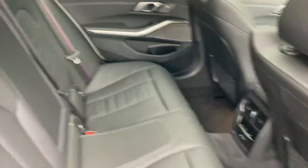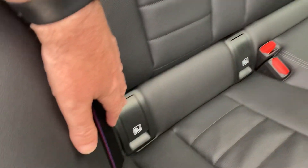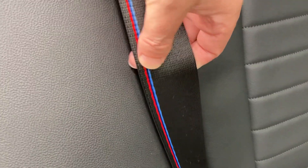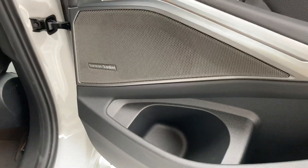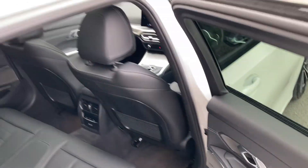There's plenty of room in the back of the 3 Series — you've got three seat belts across the back, ISOFIX on the outer seats, and M colours on the seat belts. Rear seat passengers also have their own climate control, a couple of USB-C ports, and the Harman Kardon sound system continues in the rear.